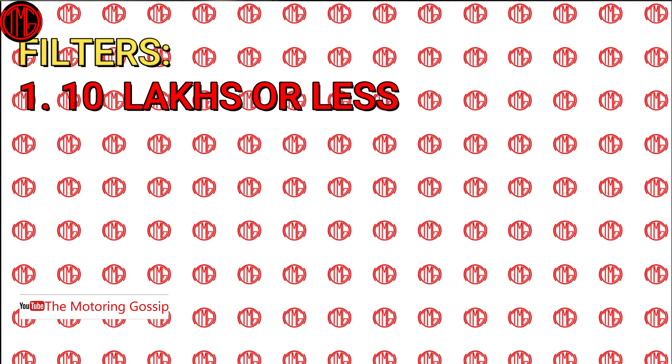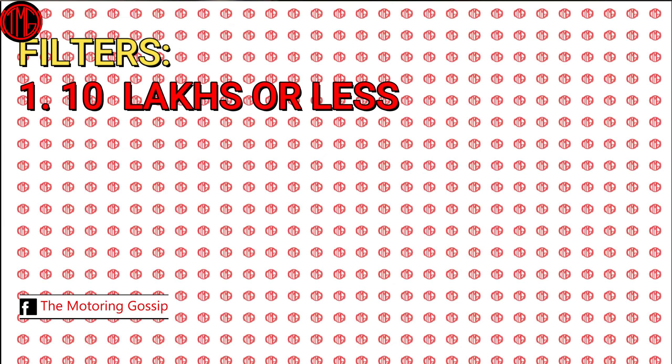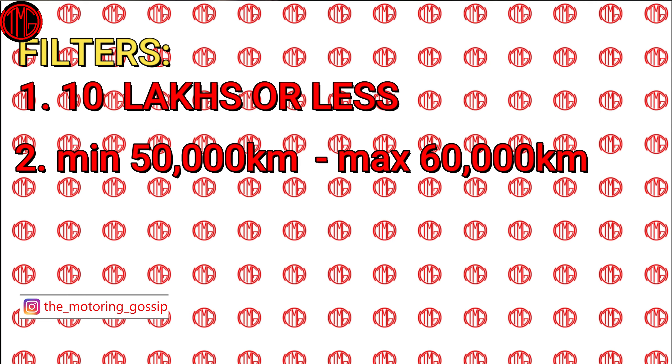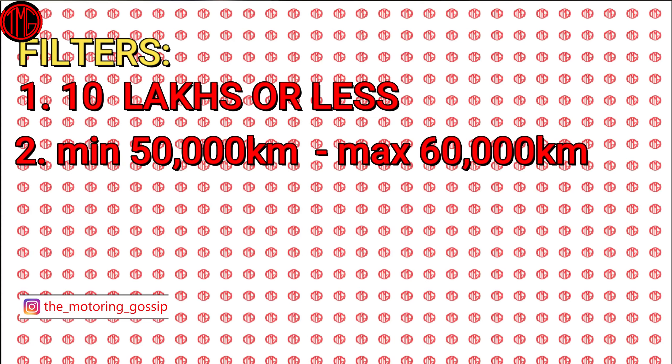The second important filter is that the car should not have driven 50,000 kilometers or above — we'll keep a threshold of up to 60,000 kilometers. That way, when you get this car, it should have gone through one tire change and the tires should still have about 30 to 50 percent running capability left, so you don't have an immediate major expense as soon as you buy the car. Also, 50,000 kilometers means the car hasn't been driven so much that it starts rattling.